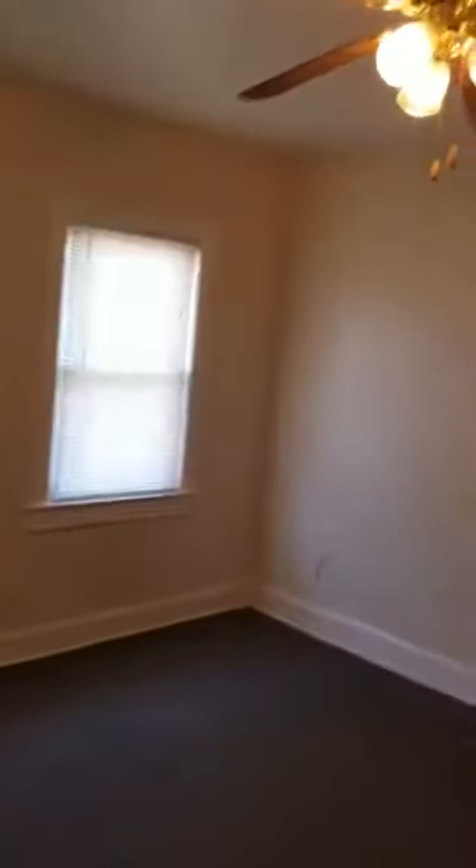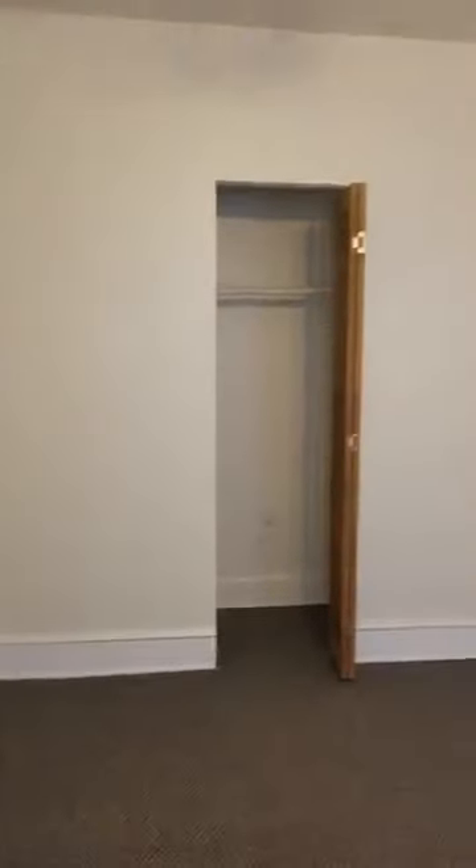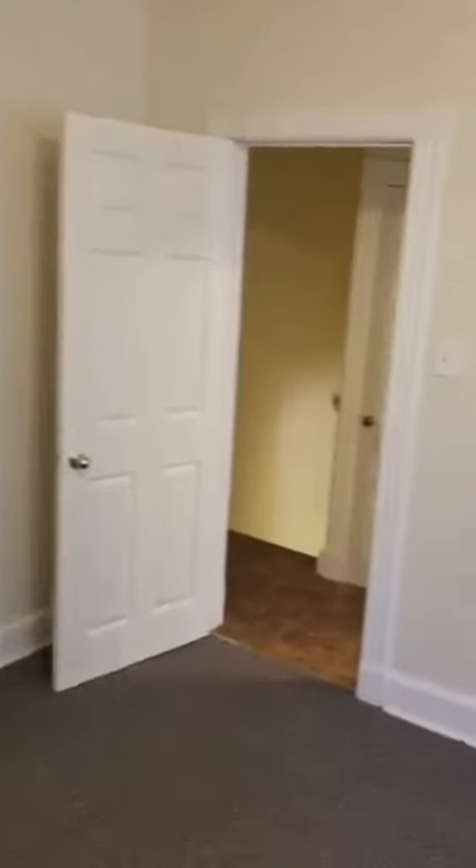Our second bedroom. It's a very large bedroom — can sleep two, maybe three people, well probably two. There's a wall closet. This is the bedroom towards the front of the property.